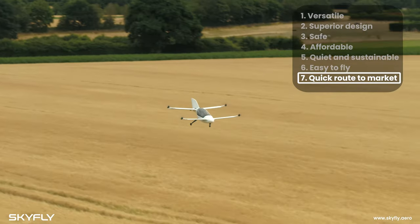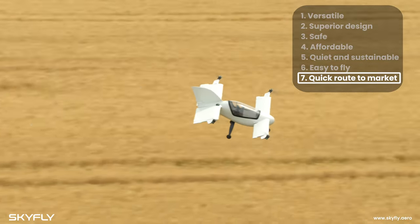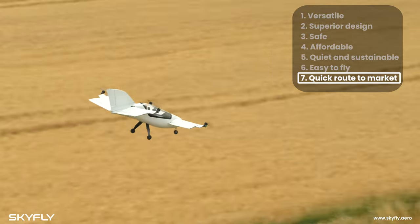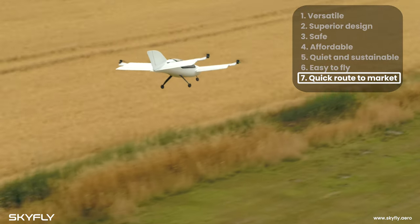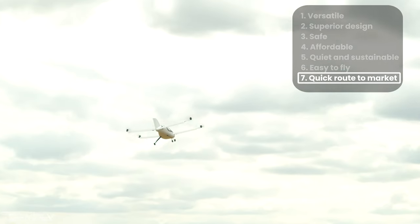Our route to market avoids the lengthy certification processes which big commercially operated air taxi eVTOLs face. The Axe will be certified and operated as a private aircraft, with production due to begin in 2024.